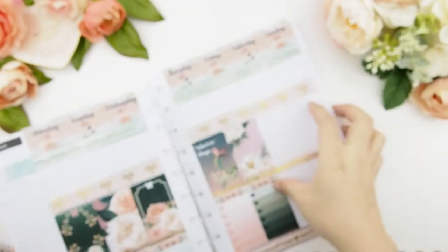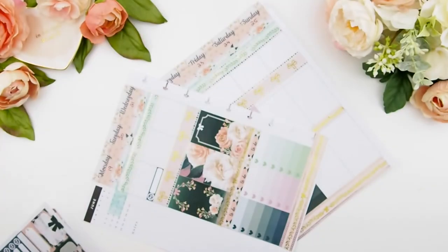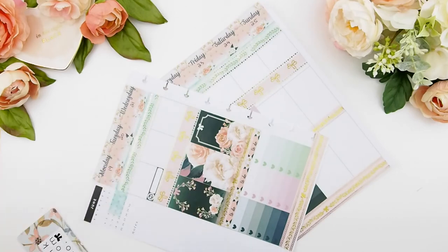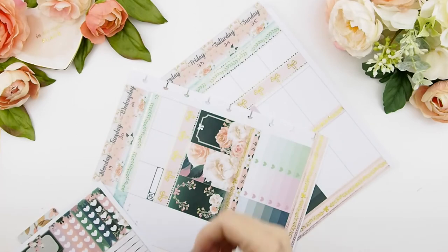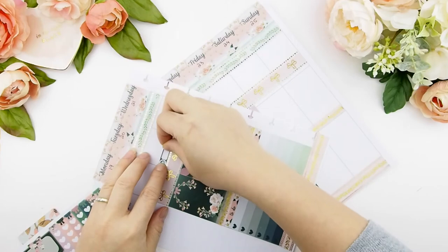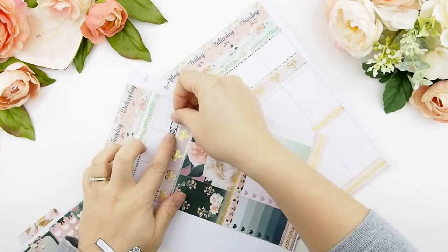All the washis I used here should be up in our Etsy shop. If not, we are slowly putting them in — there are just a lot of photos I have to take before I can make a listing, but the majority of the washis are up now.